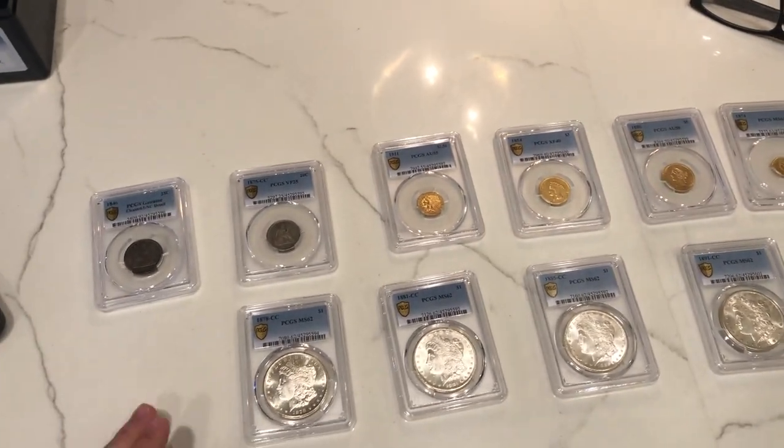Thank you guys for watching today's PCGS $5,000 coin unboxing. We talked about the grades and what we thought of them. We hope you learned a lot. Comment your thoughts down below, like and subscribe, and we'll see you in the next one.